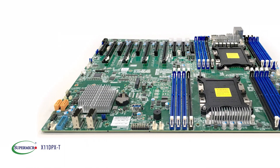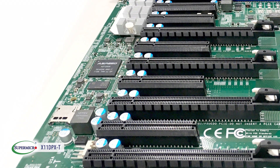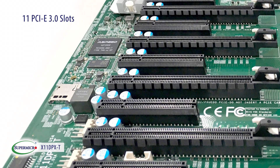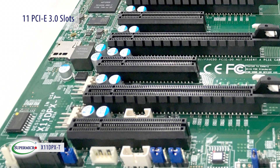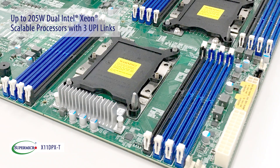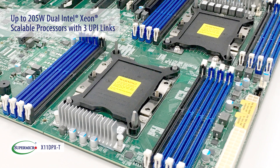Supermicro introduces the X11DPX-T, a dual processor server motherboard designed for maximum I/O applications, providing users with its unique supportability of 11 PCIe Gen 3 slots. The motherboard supports the latest Intel Xeon scalable processors up to 205W TDP with 3UPI CPU interconnectivity.